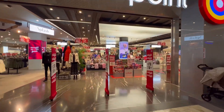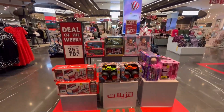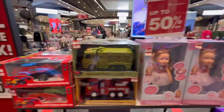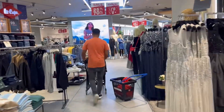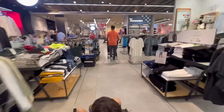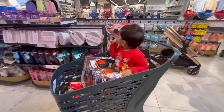To lighten the mood, Saz suggested a trip to CentrePoint for a new toy. And let me tell you, they had some amazing offers going on. We ended up grabbing a bunch of toys, turning our day around. That's parenting for you and everyone — a mix of emotions, from tears to smiles, all in one vlog.